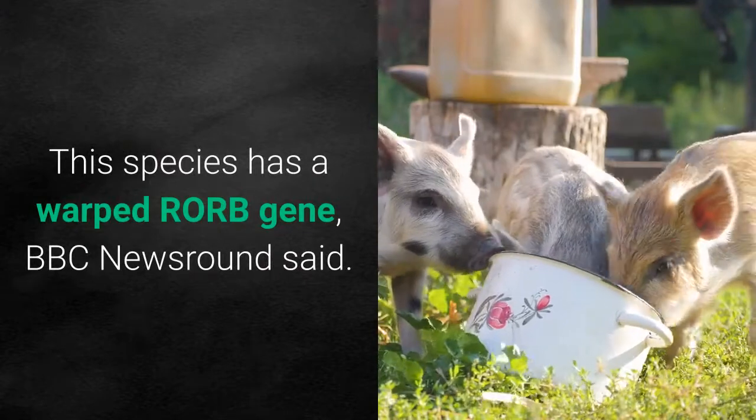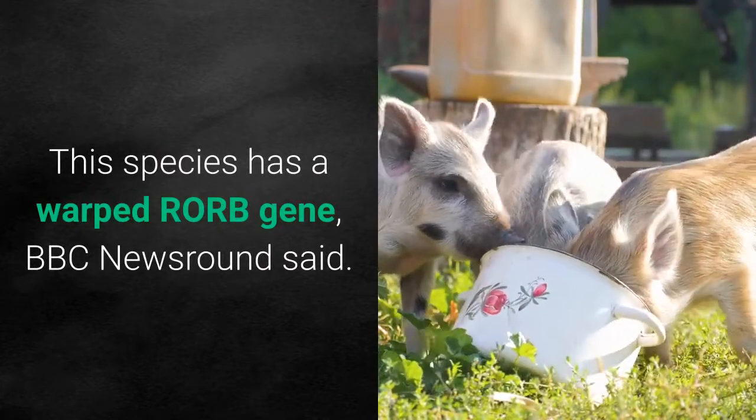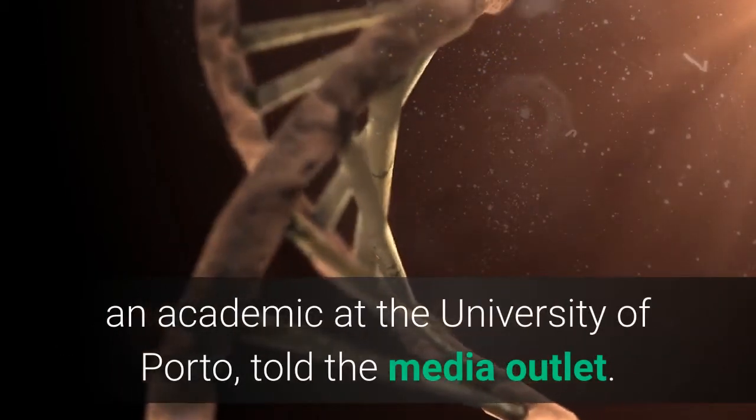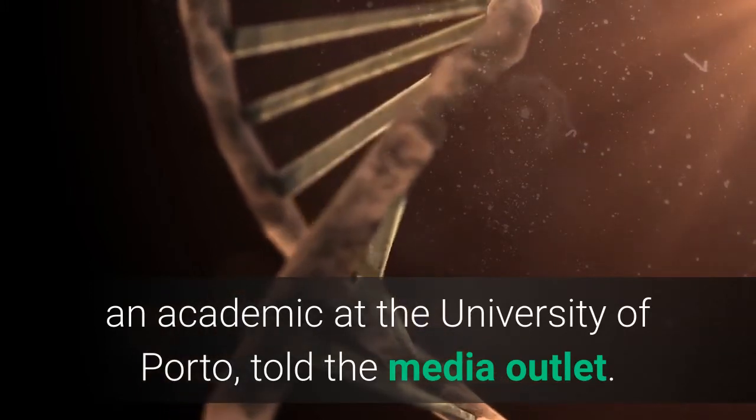This species has a warped RORB gene, BBC Newsround said. "This was the only mutation that stood out — it is really striking," Miguel Carnero, an academic at the University of Porto, told the media outlet.